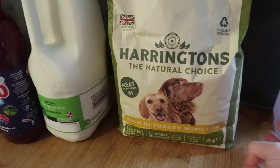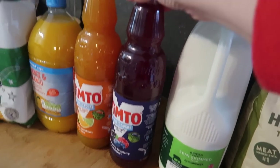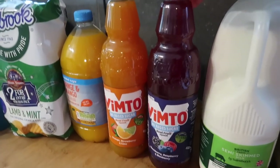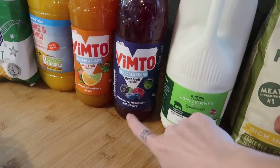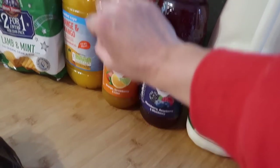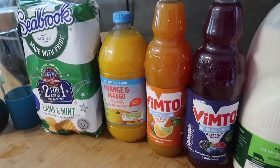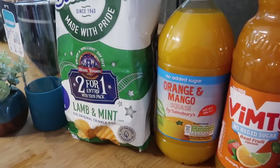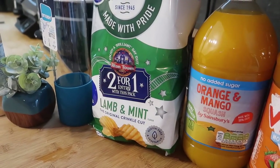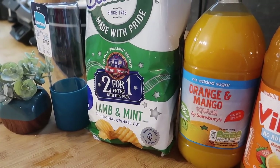I got some Harrington's dog food for Hobbs, some semi-skimmed milk, and then some squashes. I got two Vimto — no added sugar — one blackberry, raspberry and blueberry, and one orange, strawberry and lime. I also got an orange and mango no-added-sugar double-strength squash. And then I'd never seen these before — these are Seabrook lamb and mint crinkle-cut crisps, so I thought I'd try those. They're a pound for six.